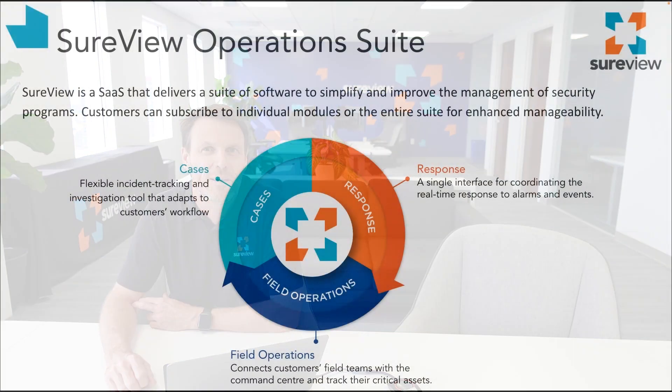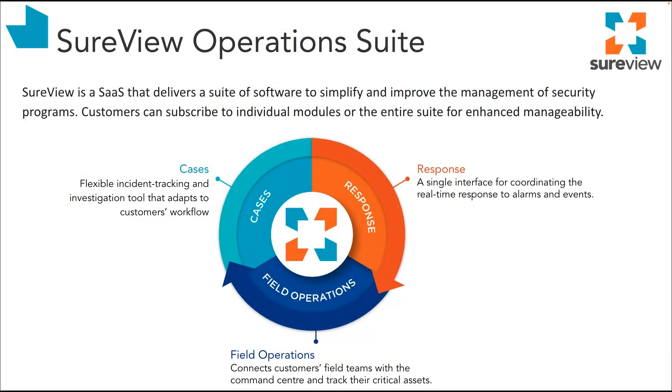Hi, I'm Simon from SureView. For over 20 years we've been working with customers across the globe, building integrations to hundreds of different types of systems. Today I'm going to walk you through how we help make the job of security operations a little easier, providing solutions for some of the fundamental problems that every command center experiences. Let's take a look at the SureView operations suite. It's made up of three major modules, each of which can be used independently or together to achieve greater efficiency. We deliver this as a service — a SaaS — and we also have an option to deploy the software on-premise for customers with lockdown environments.